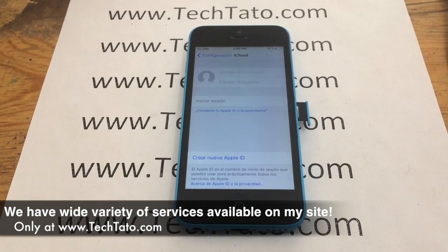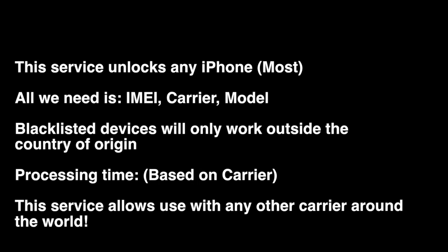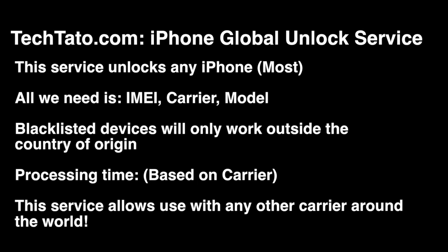We have a wide variety of services — repairs and unlocks available. If you come across this video looking for a particular service, we're pretty confident we can assist you. This service applies to most iPhones around the world. IMEI, carrier, and model — that's all we need. If the device is blacklisted or blocked, the unlock will work, but for use outside the country.